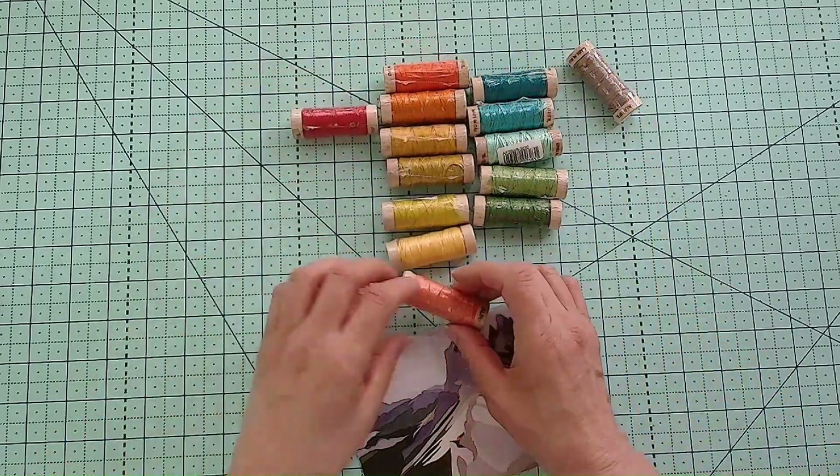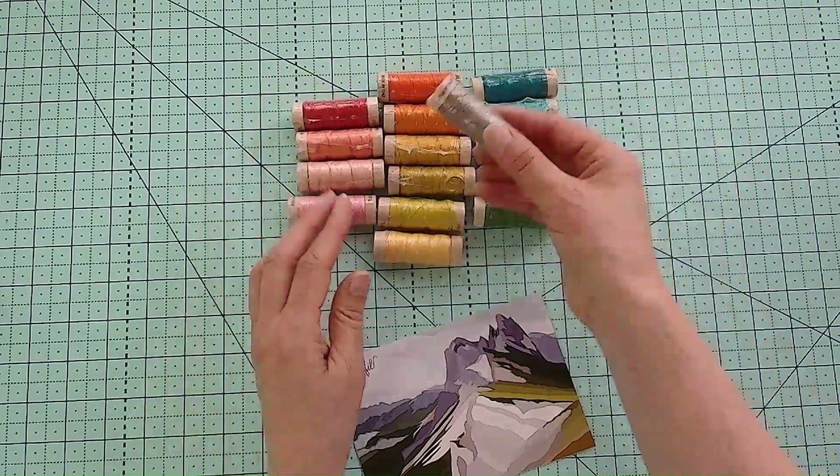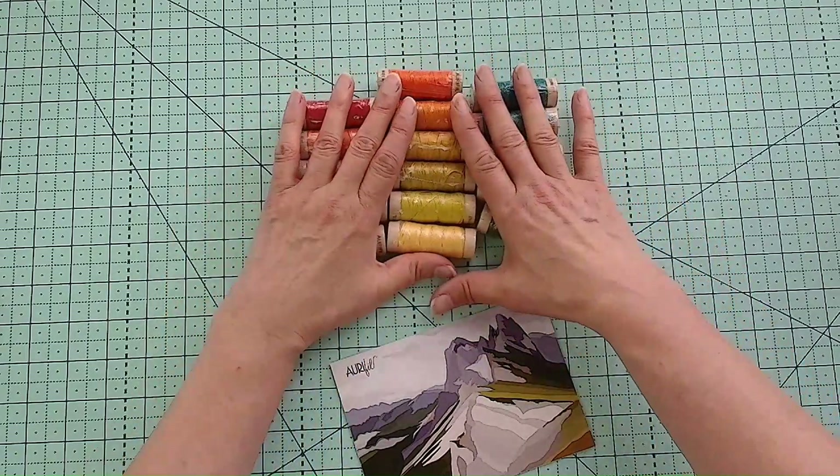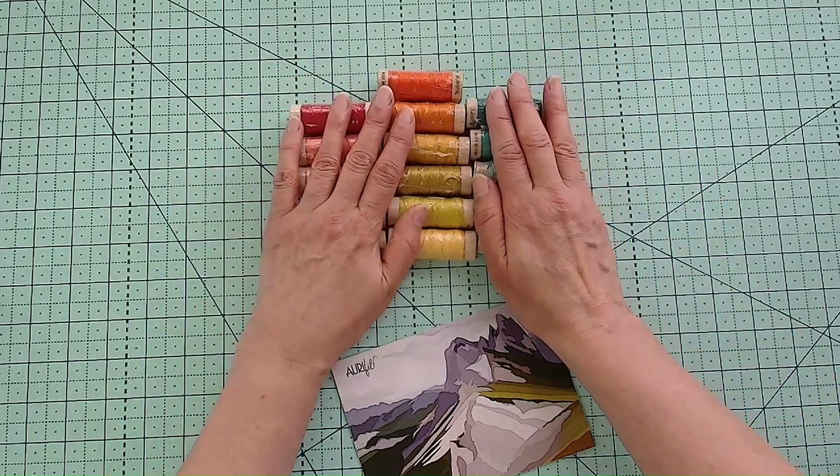Some reds, some corals, some beautiful pinks, and a gray as well. So there we have our 16.